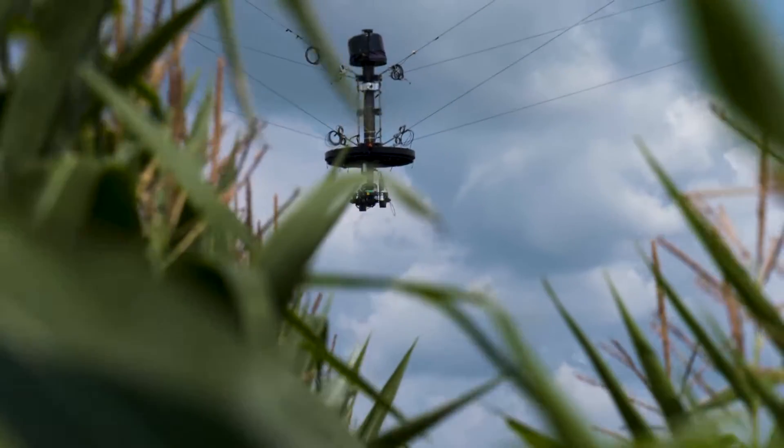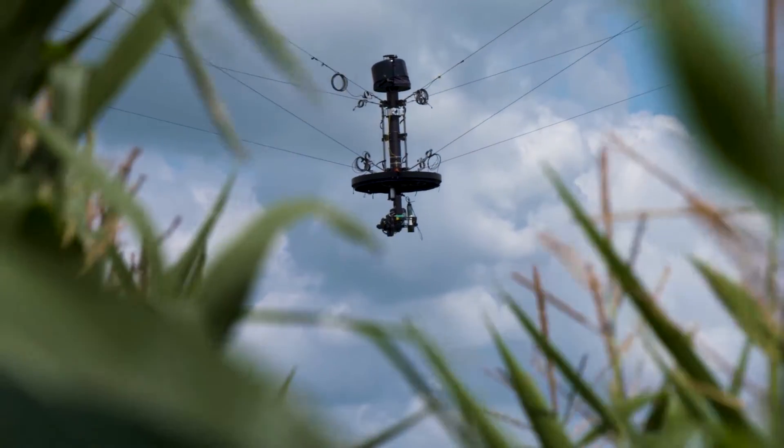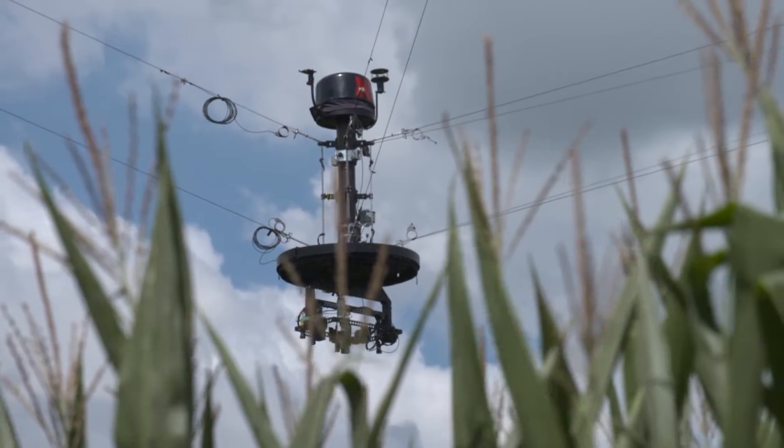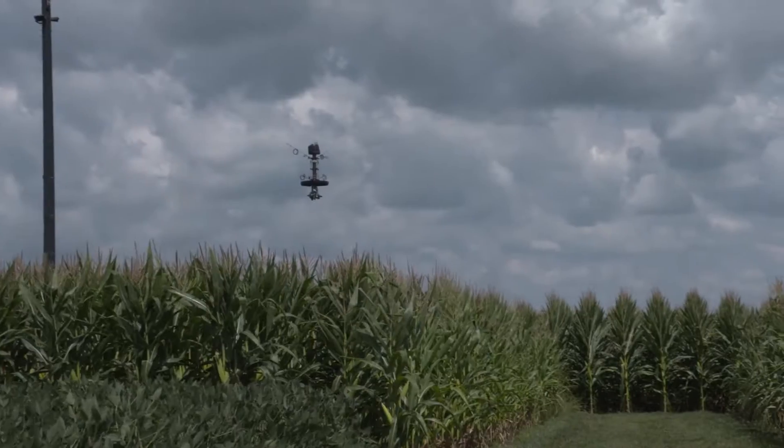One tool that has been immeasurably useful for phenotyping is the University of Nebraska's SpiderCam. SpiderCam is really a very advanced phenotyping facility that Nebraska has invested in. We set up this field experiment — it's about one acre in size.